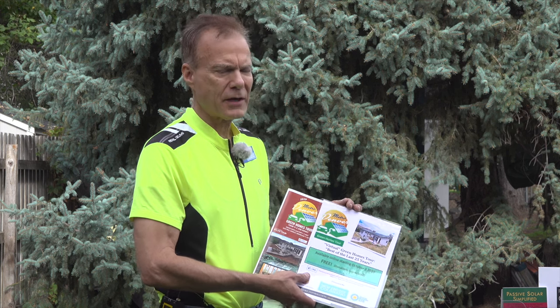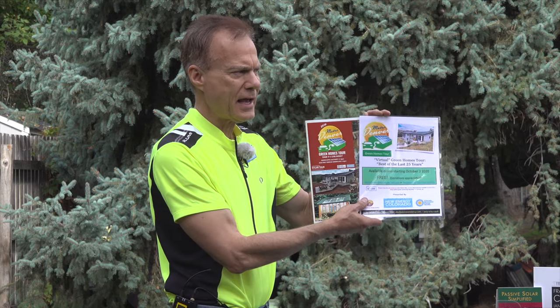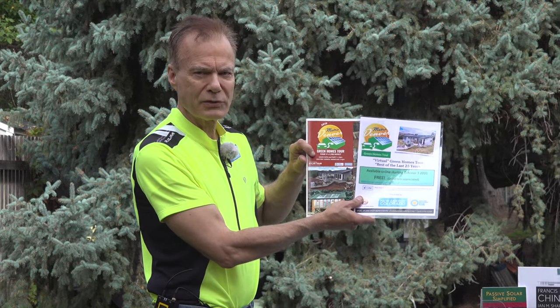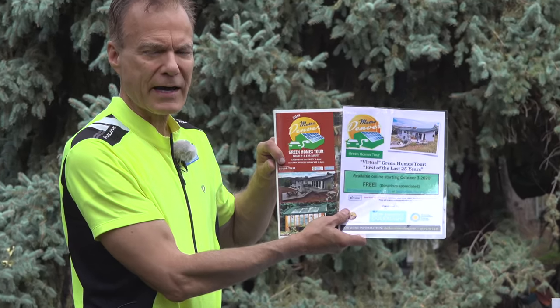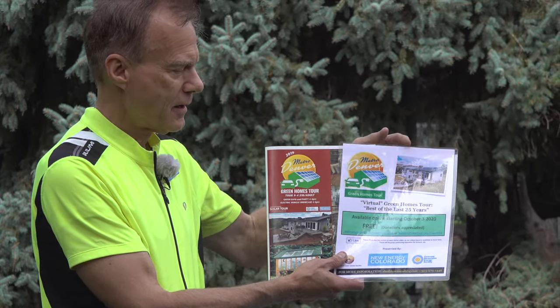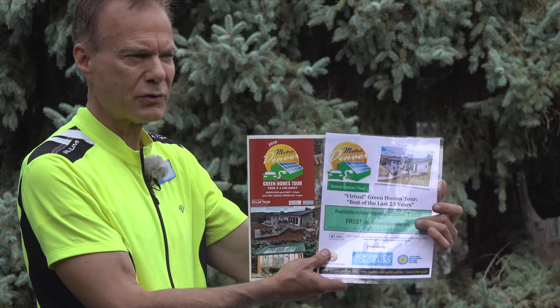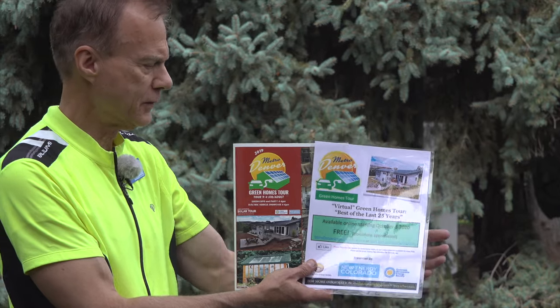The first thing you can do is gain knowledge. There's always an annual green homes tour, the first Saturday of October since 1996. This year's tour, due to COVID, is going to be a virtual tour of videos only of about 15 or 16 homes.